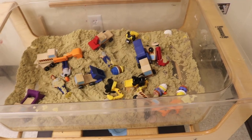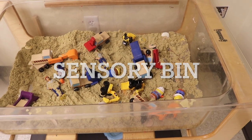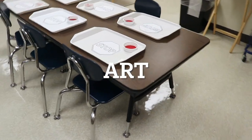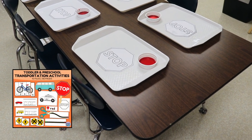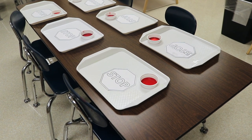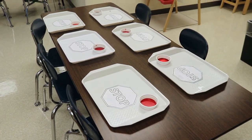In our sensory bin, we have kinetic sand with alphabet stones and some construction people. We're kicking off our transportation theme at the art table with stop signs — these are from our transportation activity packet on Teachers Pay Teachers. The children are going to paint them red and then we're going to tape them to jumbo craft sticks, and they're going to be signs we use during circle time.